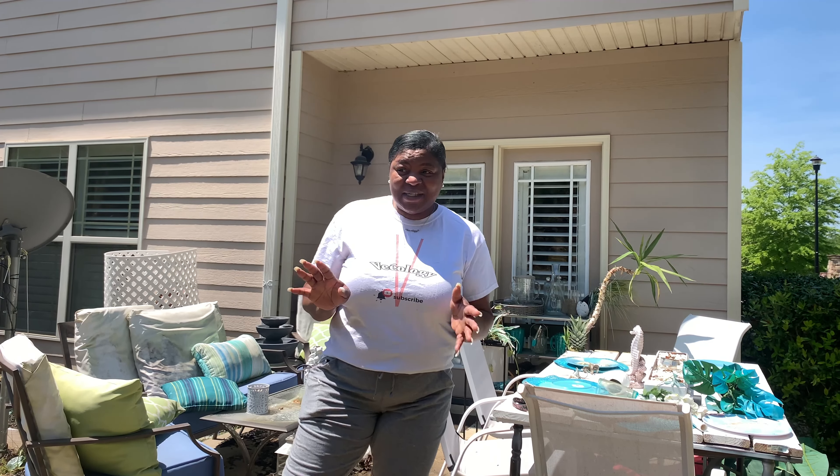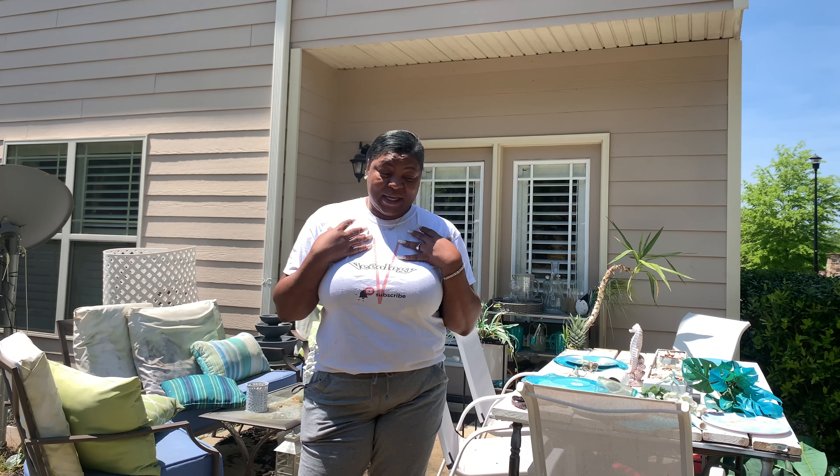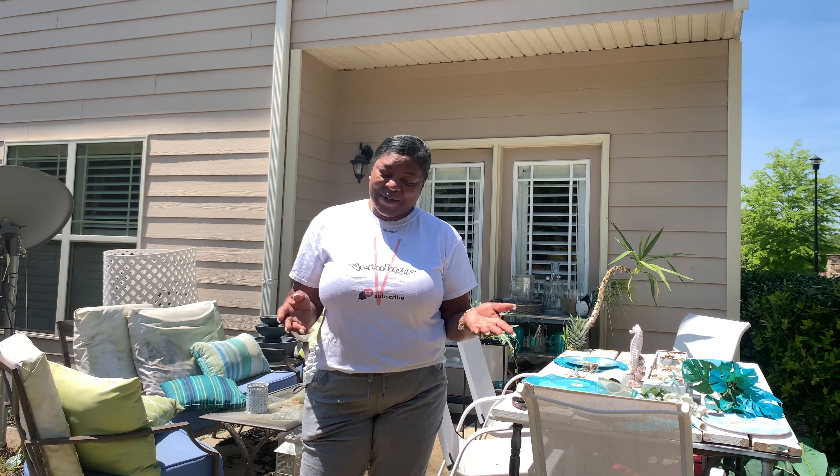Hello guys! I'm not sure if you can see me — hopefully you can because the sun is very, very bright here. I am going to take you on a tour of our backyard. It is a complete disaster, at least that's how I see it. I'm going to take you around what our back area looks like now and what I have in mind for what I want it to look like at the end. So stay tuned.